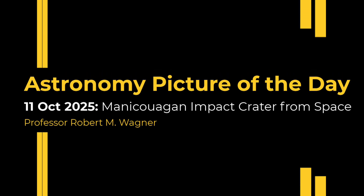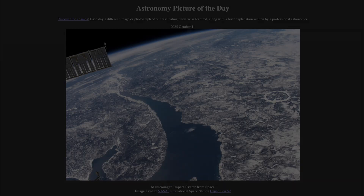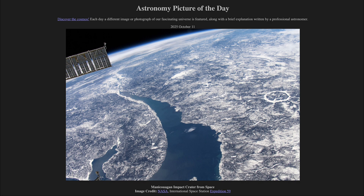Greetings and welcome to the Astronomy Picture of the Day podcast. Today's picture for October 11th of 2025 is titled Manicouagan Impact Crater from Space.